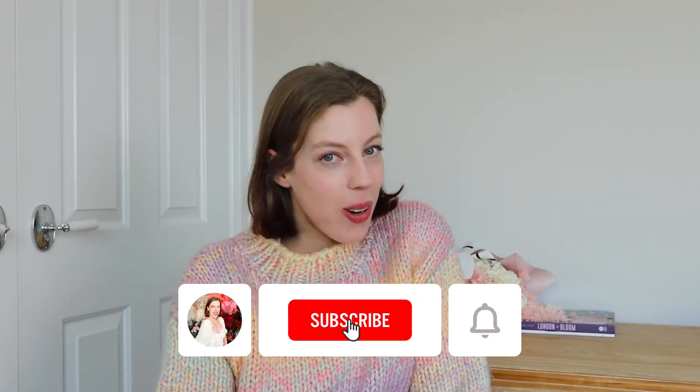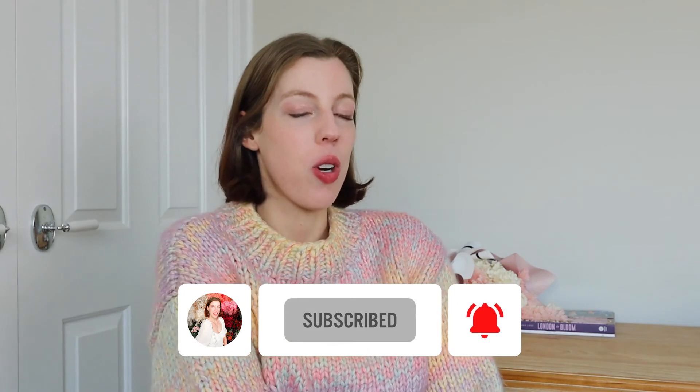And there you go — those are some classic and affordable handbags. If you enjoyed today's video, please remember to give it a like and subscribe to the channel if you'd like. Thank you so much for watching and I will see you next week!